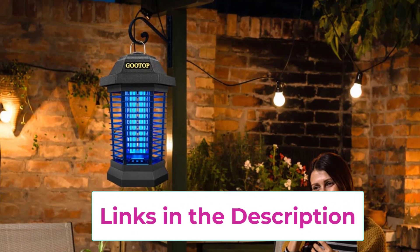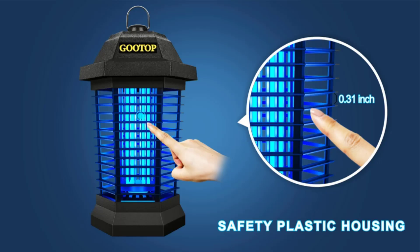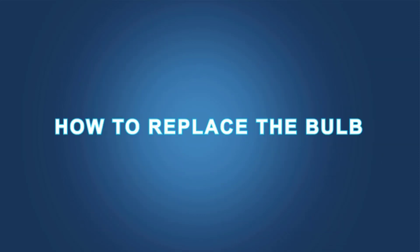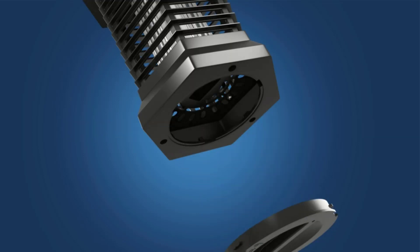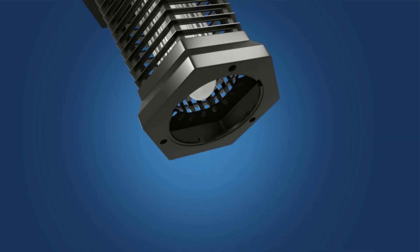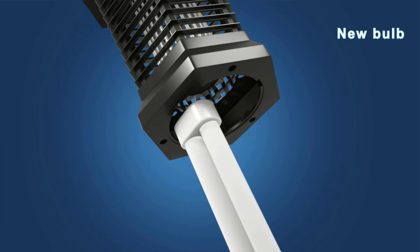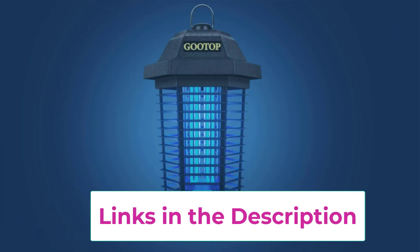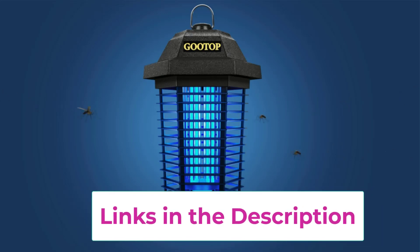Lightweight and easy to use — it's very light so you can hang it everywhere you like. No warm-up; starts working when plugged in. Easy to clean with a replaceable bulb — dead bugs will fall onto the tray and you just need to clean the tray with the brush provided. The bulb is replaceable; if it becomes less effective at attracting flying insects, you can replace it.